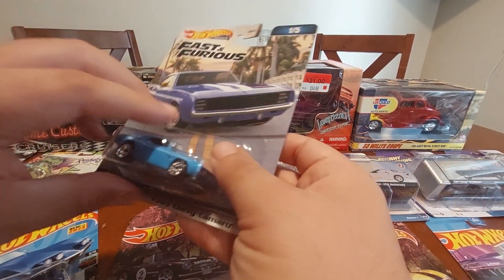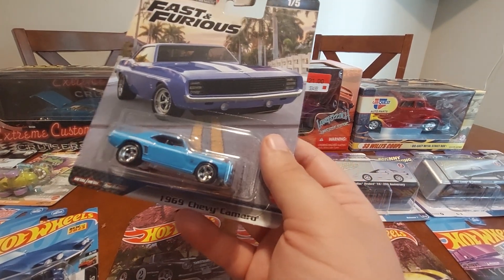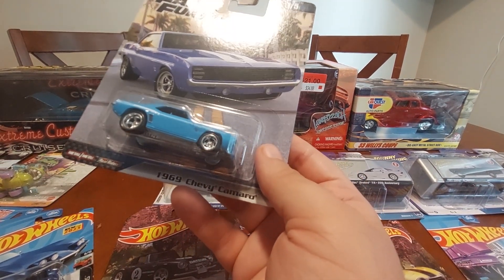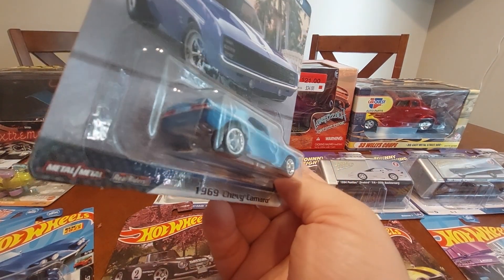My buddy Matthew from Cali got me the Yanko Camaro from Fast and Furious — very nice of him to do so. Always nice when your friend looks out for you.